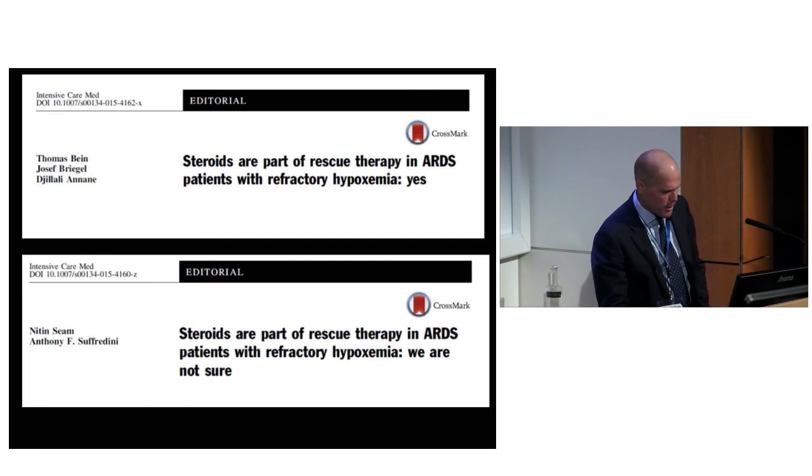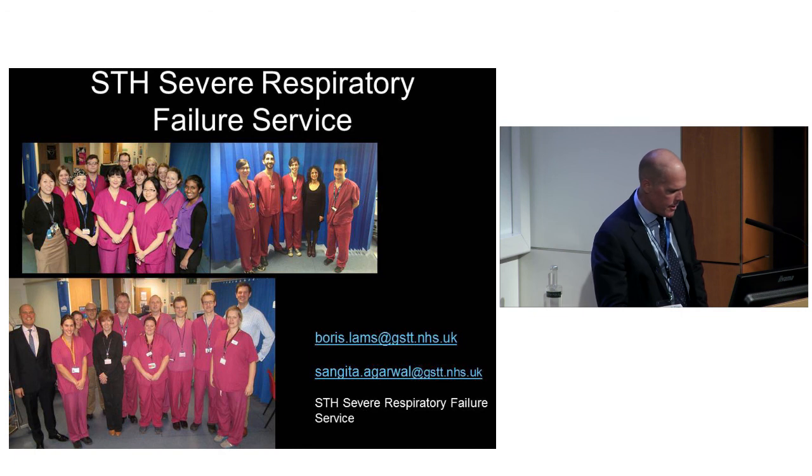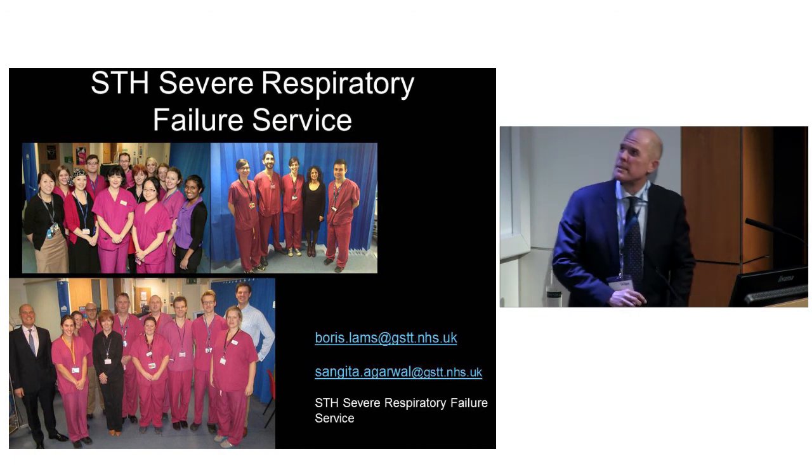Acknowledgements to everybody in the team, including Dr. Agarwal, my rheumatologist, and Luigi. Thank you very much.